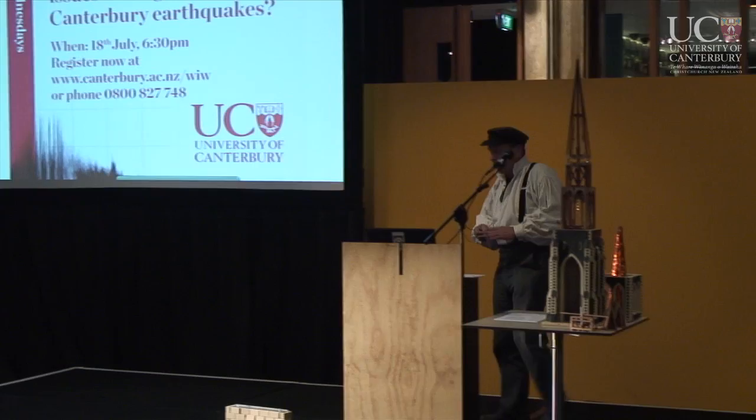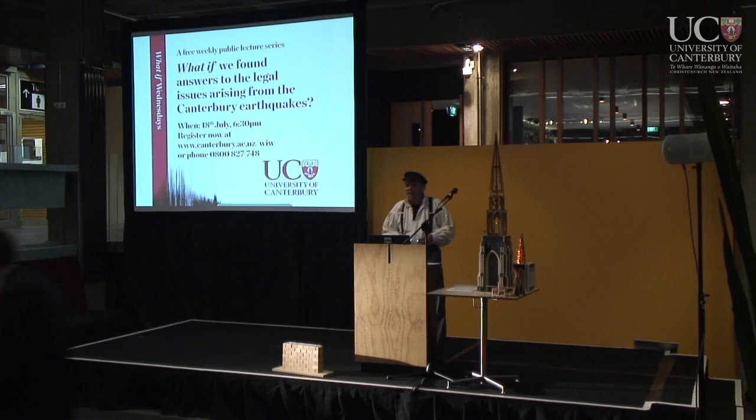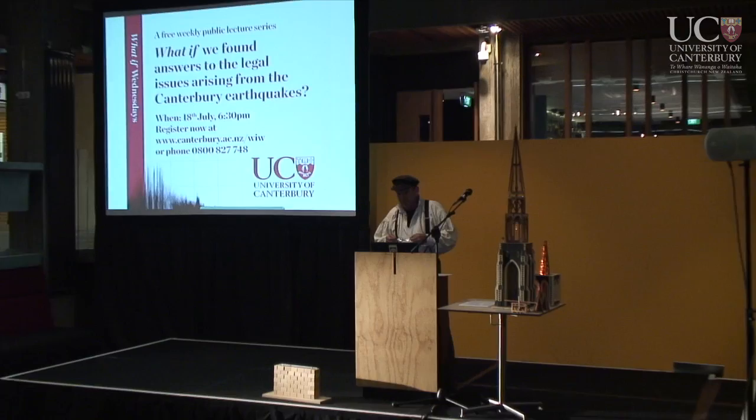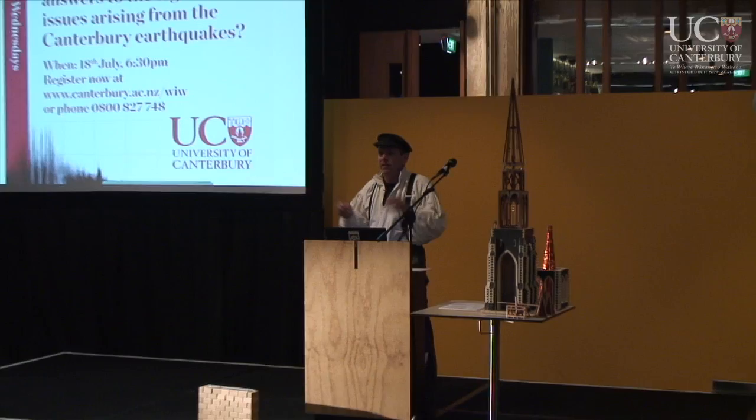Good evening, everybody. I hope I can live up to the advanced billing. My name is Marcus Brandt. You can see some of the models I've got here. I'm going to be addressing the question of the cathedral from the point of view of the style of building that the building was built in.